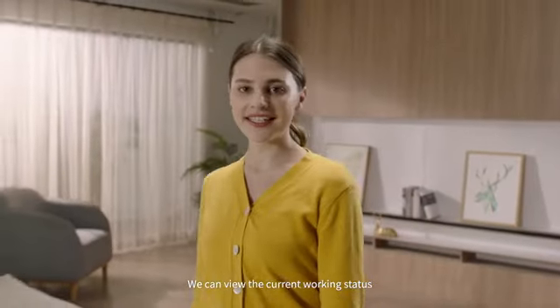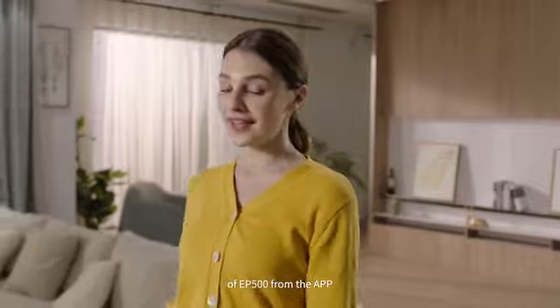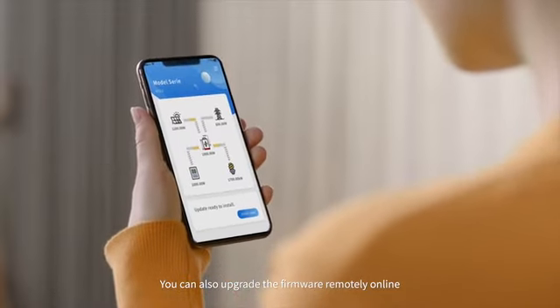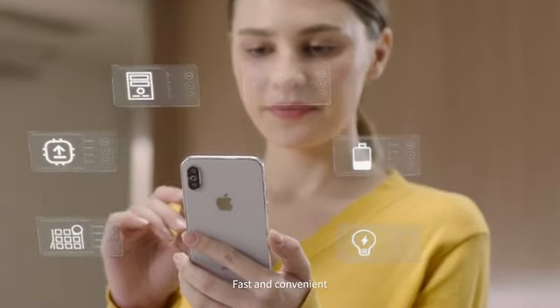We can view the current working status of the EP500 from the app. You can also upgrade the firmware remotely online through the OTA function — fast and convenient.